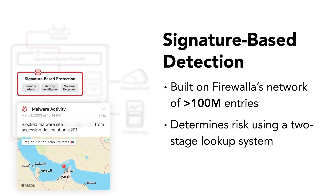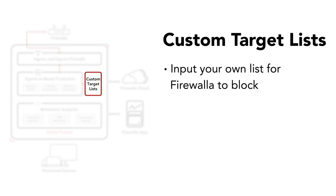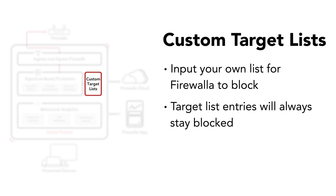For example, Firewalla can detect and alert you if a site has a malicious reputation. As soon as your box is up and running, ActiveProtect will keep your network safe from cyberattacks. However, if you'd like additional flexibility, you can input a list of your own targets for Firewalla to block using our target list feature. Entries on your target list will be blocked 100% of the time.